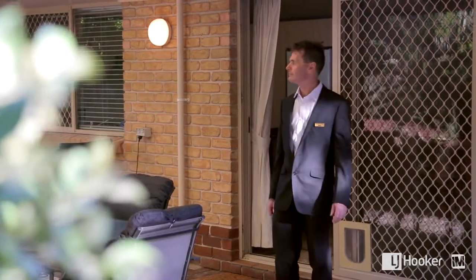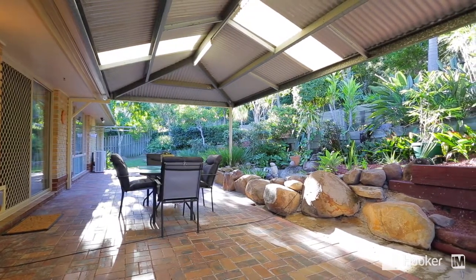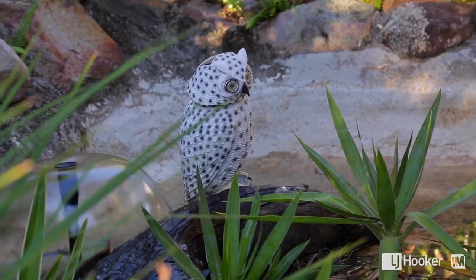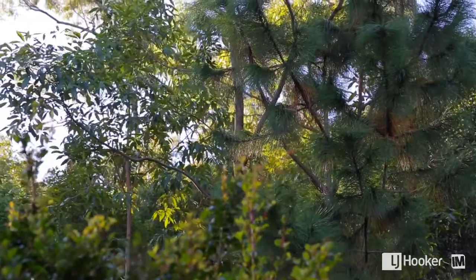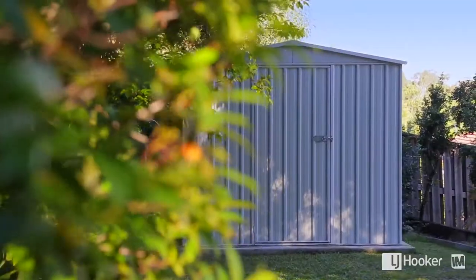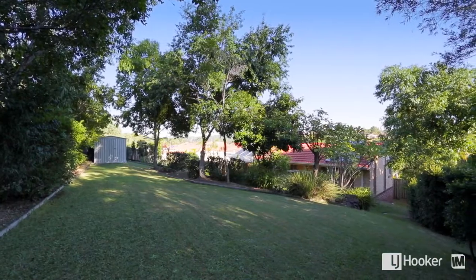It is one of the most peaceful settings. You step out into a really serene, private atmosphere with the covered gola area, beautifully landscaped lush gardens, and the backdrop of the pine forest. It's just one of those places you can sit and relax with just the sound of the birds in the trees.